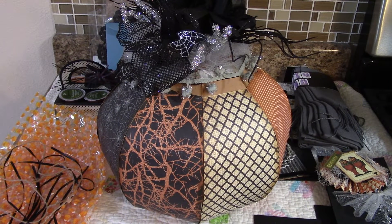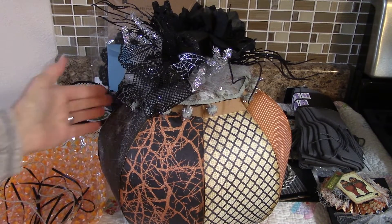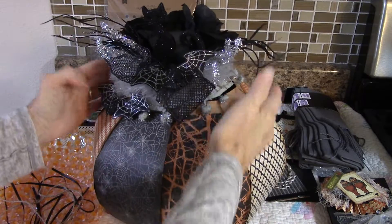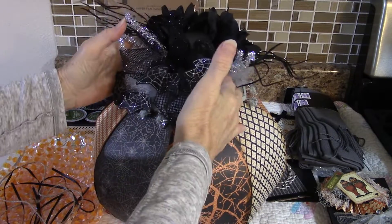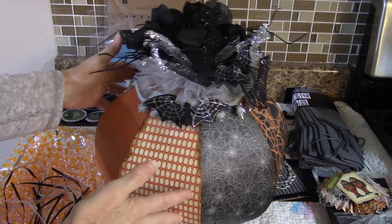Good morning everyone, this is Julia. I'm sharing a swap I received from Pam over at the Loaded Envelope Glower and More Facebook group. We did a 3D pumpkin swap, and I wanted to come on and show you the pumpkin I received.